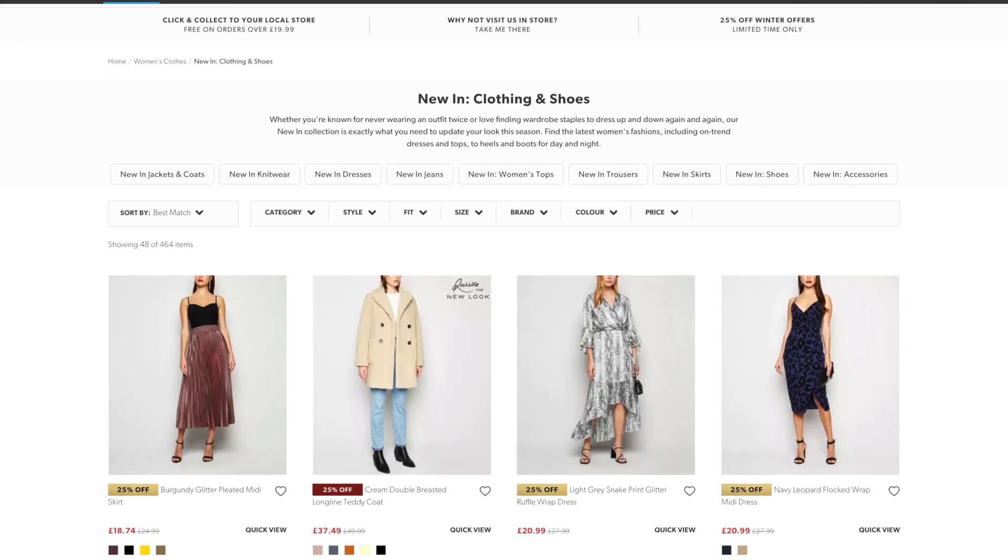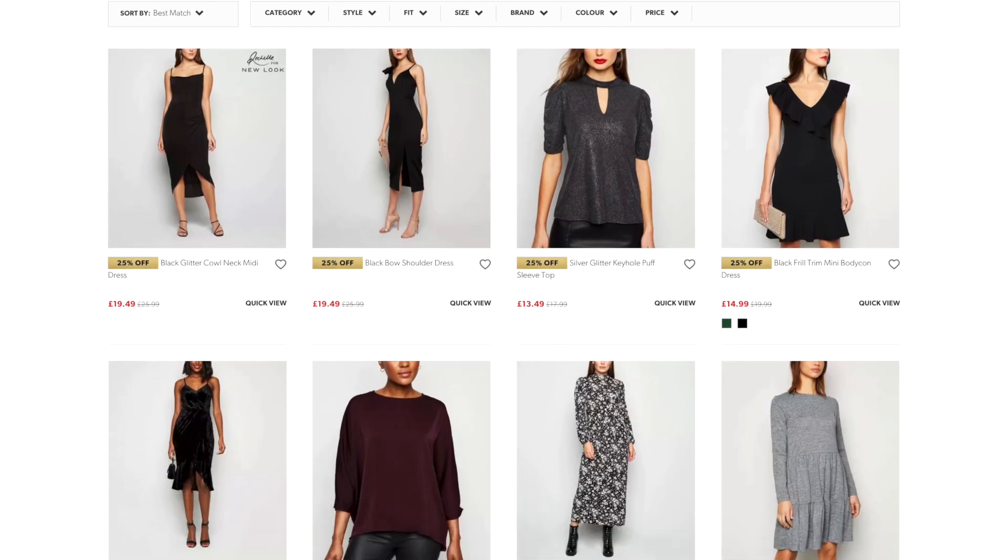Hey guys, welcome back to my channel, and hello if you are new here! Today it's time for an autumn New Look haul. I'm so excited — this is my third haul with New Look. I'll link the denim jeans one below if you're interested. I did a summer one too, but now it's the best season: autumn/winter. I was like a maniac on the website and found so much good stuff in the new-in section, so let's haul!